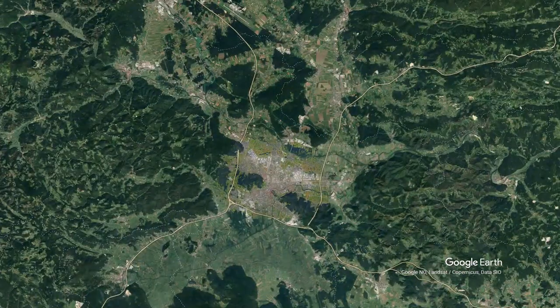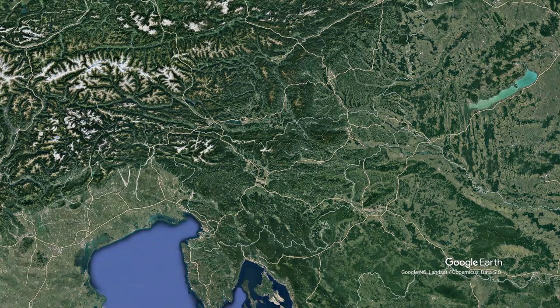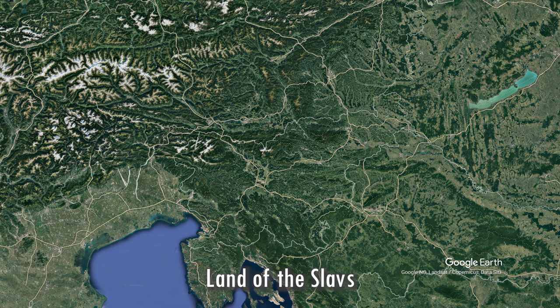The capital and biggest city is Ljubljana — that's hard to pronounce! If you know how to pronounce it, you can comment and help me. Other big cities are Maribor and Celje. The official language of Slovenia is Slovenian, and some other languages spoken are Italian and Hungarian. Slovenia in Slovenian is 'Slovenija' and means 'land of the Slavs'.